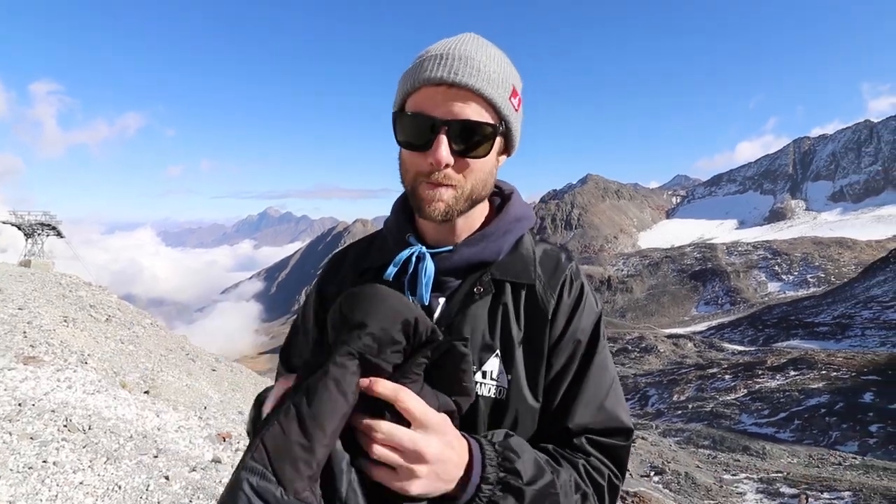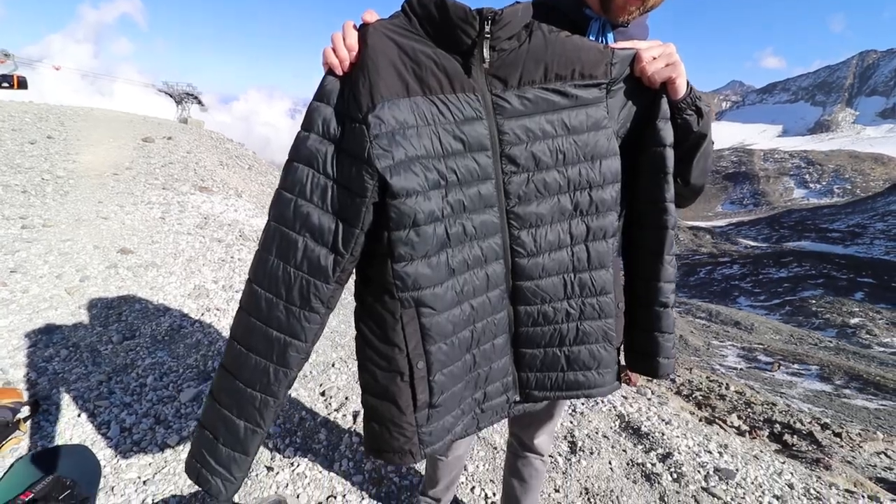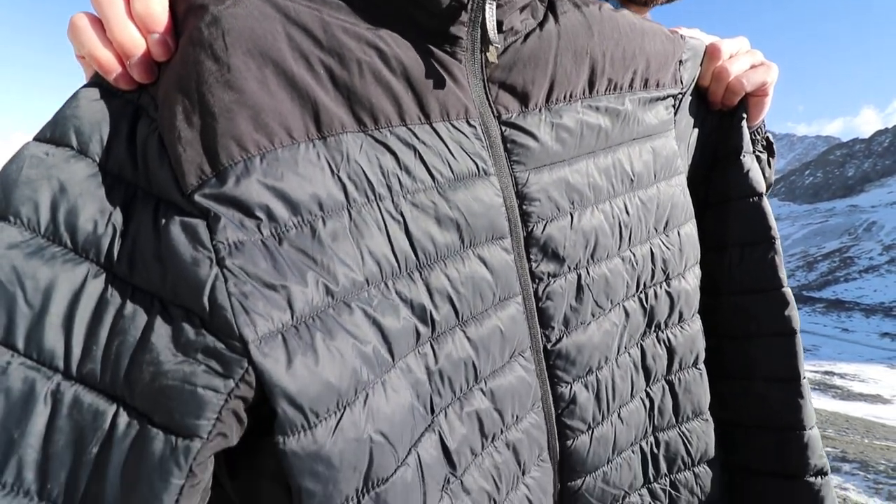Another piece of snowboard apparel to keep you warm, especially on those really cold days, is a mid layer. I picked up the Burton Evergreen jacket — it's a mid layer designed to go under your regular snowboard jacket to keep you a little extra warm on cold temperature days. If you live somewhere where the temperature gets down well below freezing, definitely look into a mid layer.